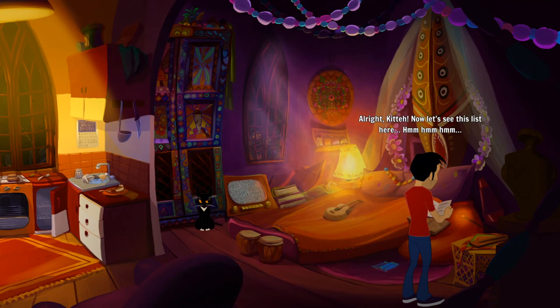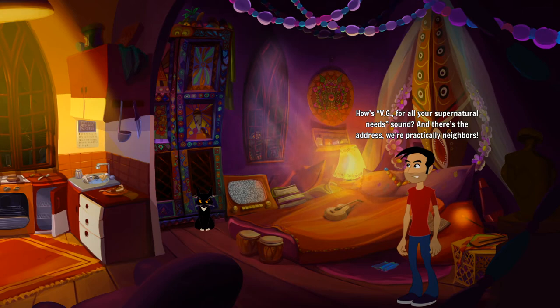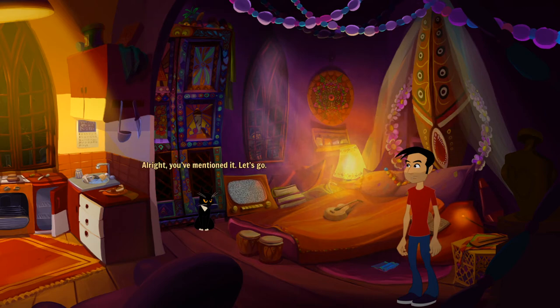All right kitty, let's see this list here. It says 'BG for all your supernatural needs' and there's the address — we're practically neighbors. That's the best option we've got so far. There's something I'm not sure I mentioned before — the detective who was looking for the Necronomicon, Don, got kidnapped. That was a plot twist. Let's go, but we've got to try and rescue him.